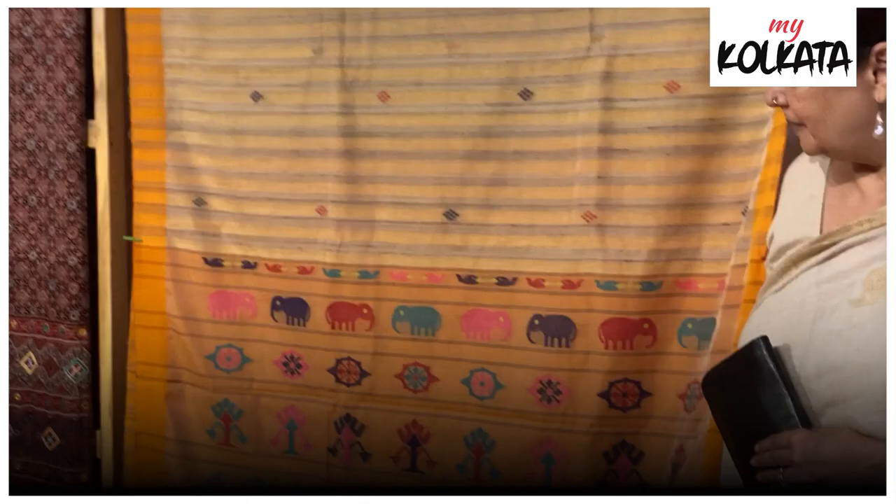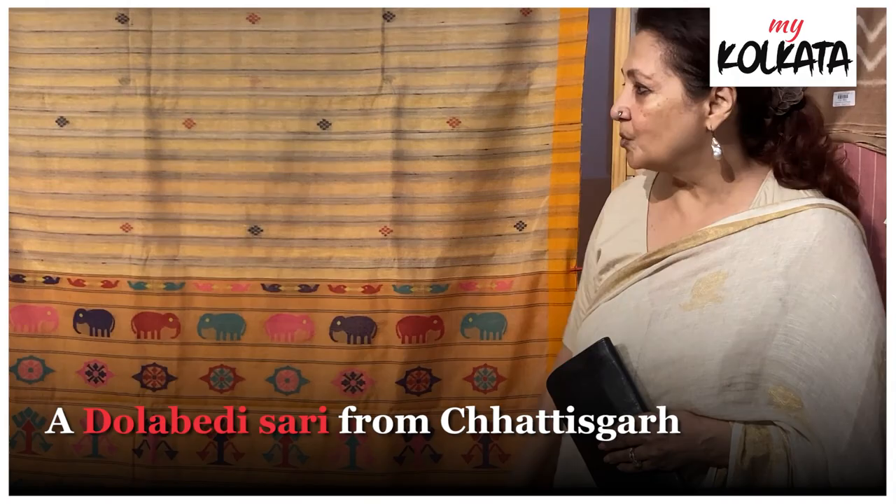It's so unusual. It's got peacocks, it's got an elephant. It's so imaginative — using everything they have around them in nature. I love it.